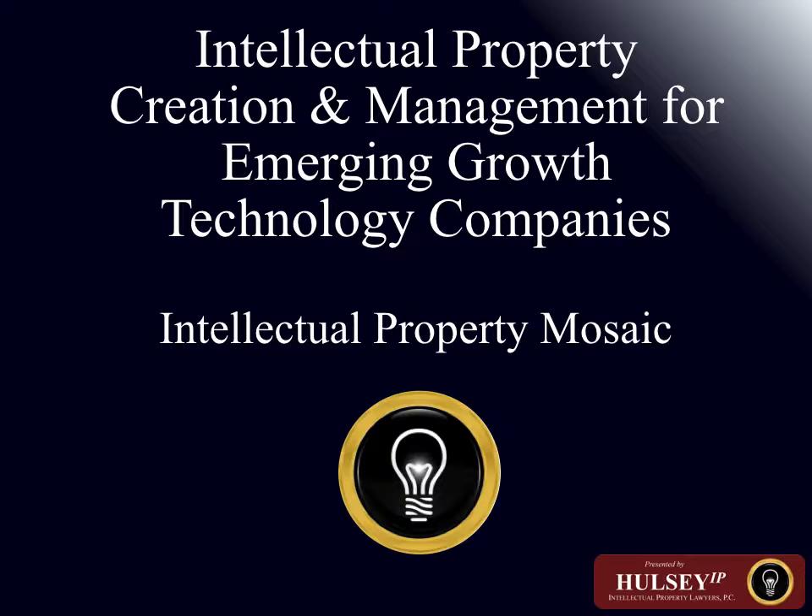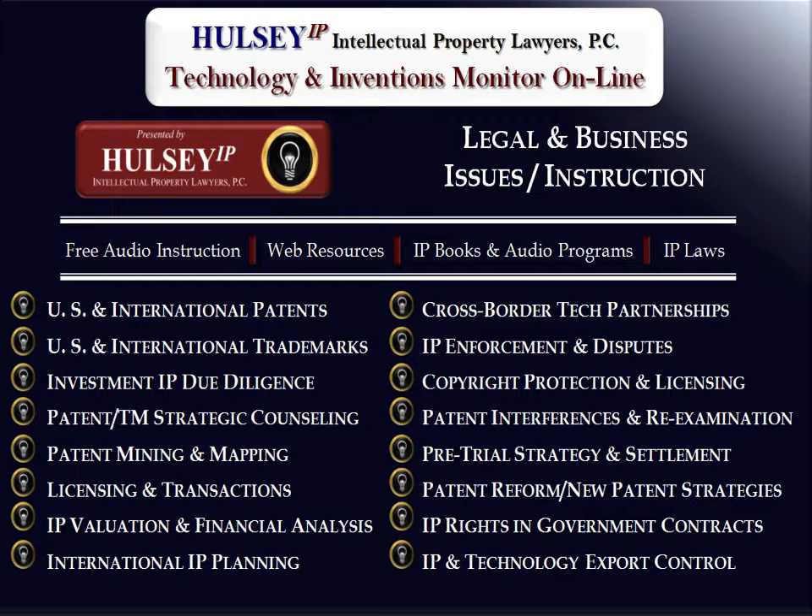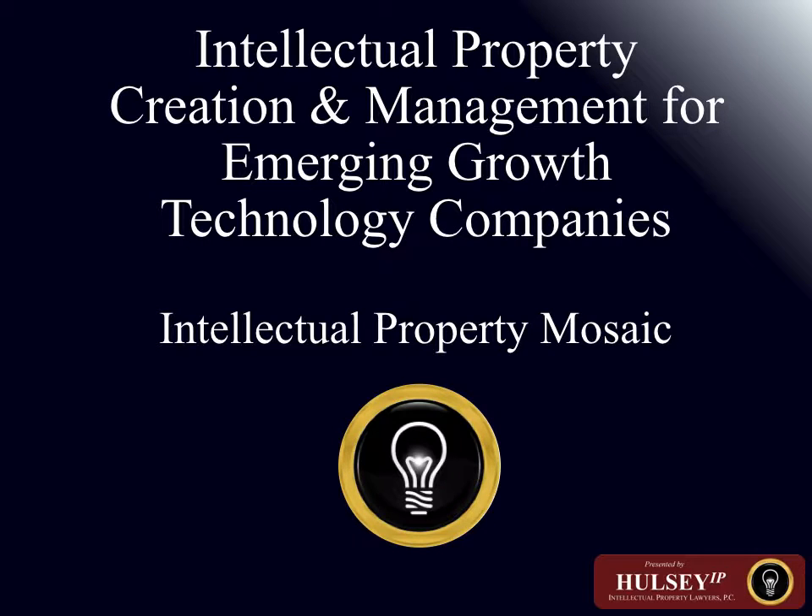Intellectual Property Creation and Management for Emerging Growth Technology Companies: The Intellectual Property Mosaic. This presentation is brought to you by the IP attorneys and professionals at Halsey Intellectual Property Lawyers through the Halsey Intellectual Property Technology and Invention Monitor website — IP Professionals for Entrepreneurship's New Golden Age.